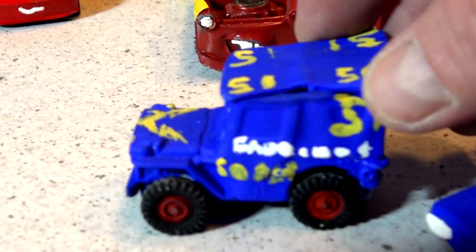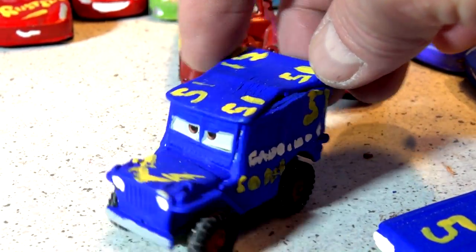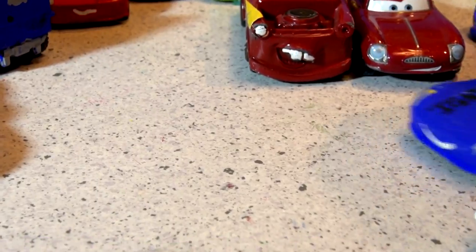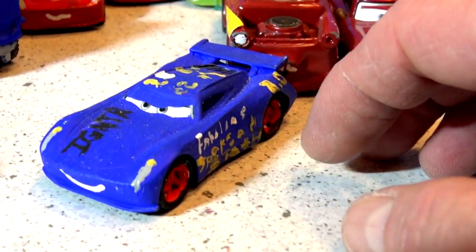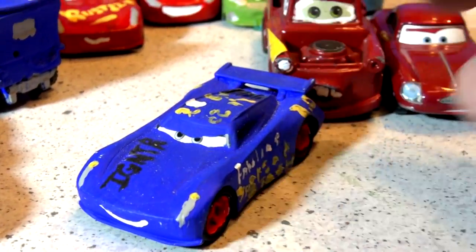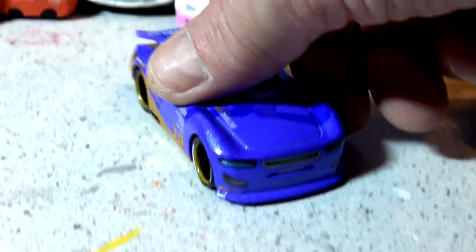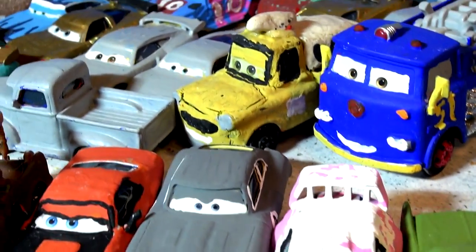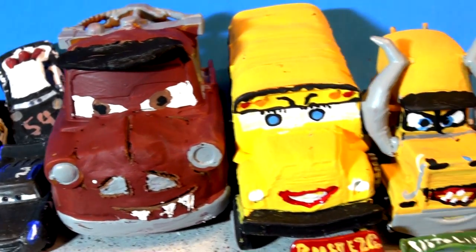Coming up soon we're going to take this Jeep and turn it into the Jurassic Park Jeep, and we're also going to take this Jackson Storm and turn it into Thomasville Jackson Storm — totally black with the red roof. And this guy here, Danny Swervez — people are giving me all kinds of suggestions. If you're a first-time visitor to this channel, you're going to see all kinds of crazy things.